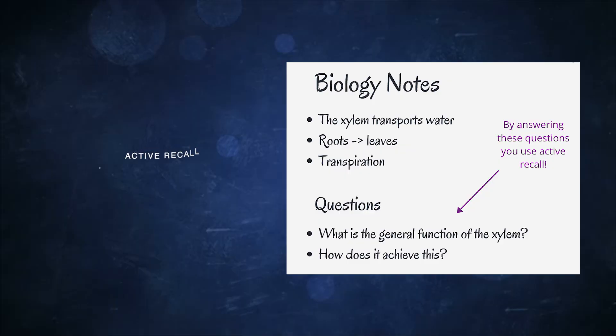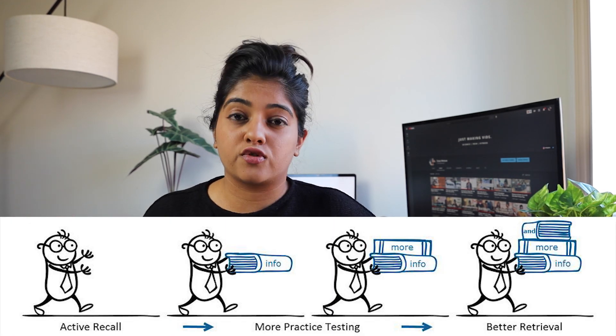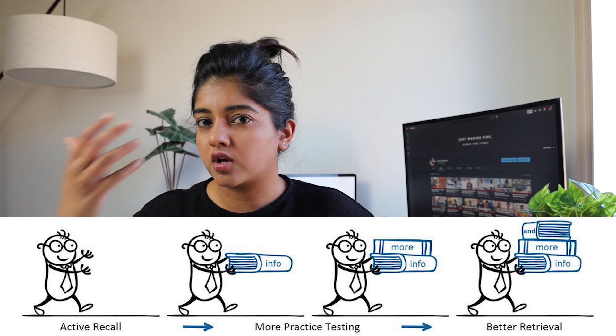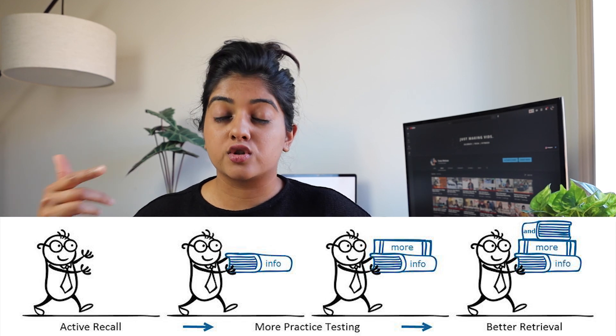Let's get down to business and talk about how you can actually use the active recall technique in your day-to-day studying. Every time you study a piece of information, you read it once. After that, you create all the possible questions you could associate with that information. Once you're done reading, close your book, look at those questions, and try to recall the answers — out loud, in your mind, or by writing — until you get it right and know the entire answer.